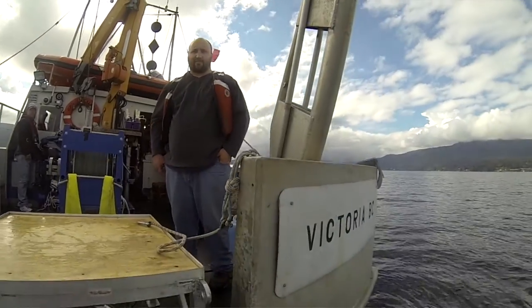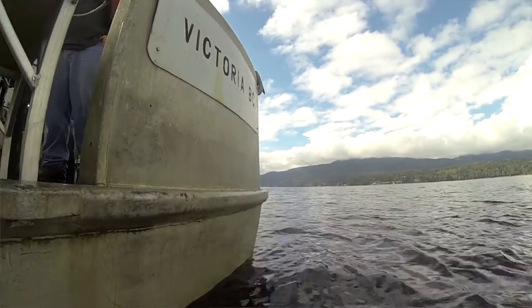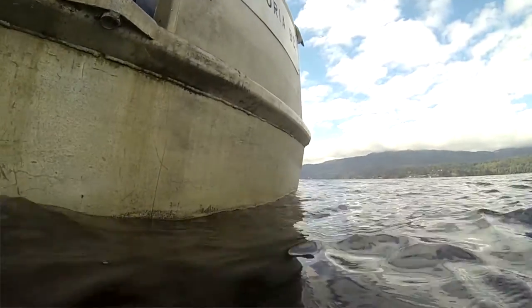It's so neat to be able to go out on a boat, take samples, and then go back and analyze them afterwards — just as part of the class — so you better understand why you're taking those samples and the different cycles that go on in Saanich Inlet. It's a very unique experience, and I wish more students had the opportunity to do that.